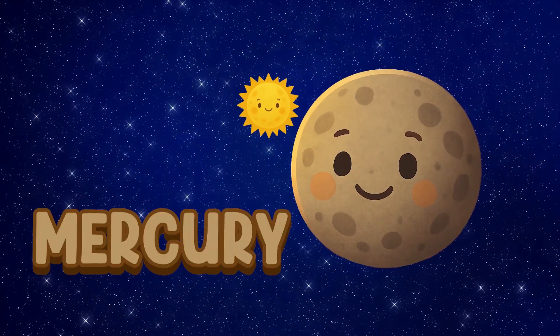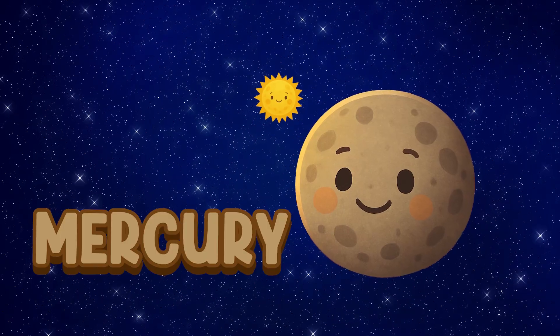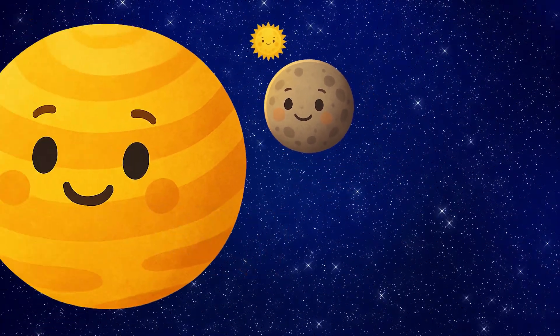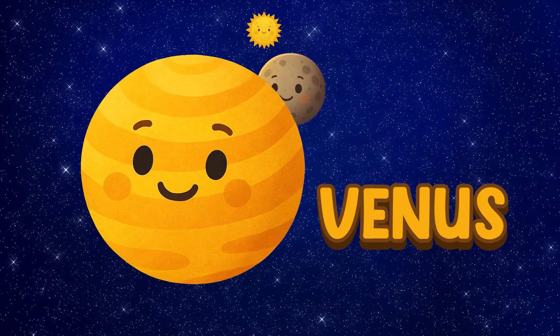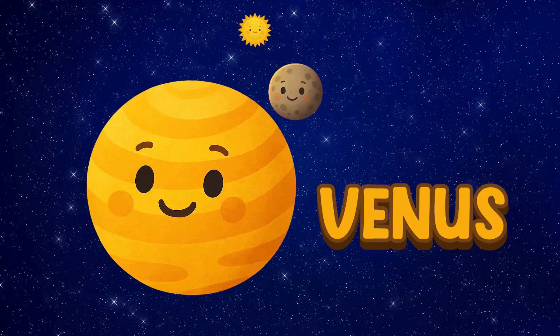Mercury. Mercury is the closest planet to the sun. It's very, very hot. Venus. Venus is covered in thick clouds. It shines bright like a star.